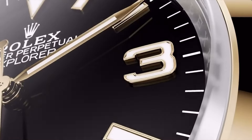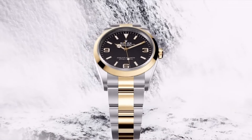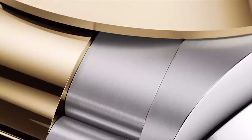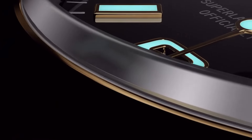Powered by Rolex's self-winding automatic movement, it guarantees precision and reliability. The Explorer's emblematic characteristics, including the iconic three, six, and nine numerals, represent its heritage as a tool watch designed for exploration.